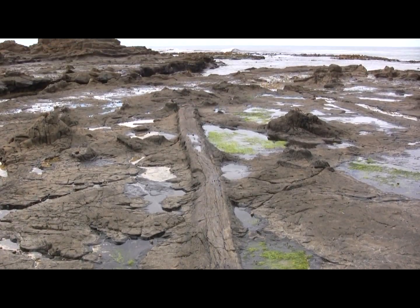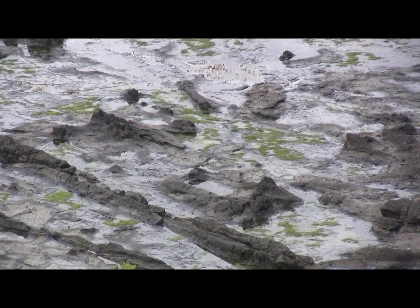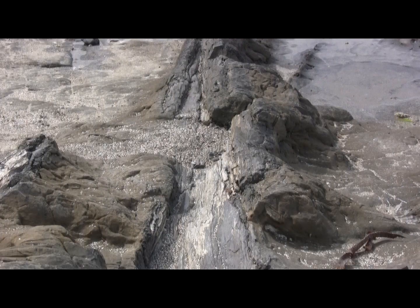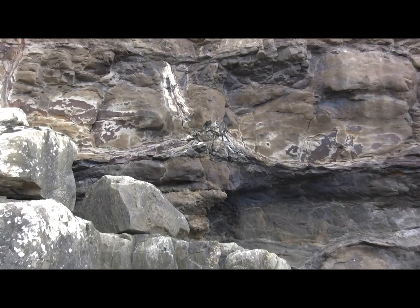What we have here is a fossilised forest — tree stumps and logs lying on the bedding plains of the sandstone. The sandstones here represent the deposits of a river flowing in the Jurassic, and the logs and the stumps represent trees that were growing in the swampy parts of that river plain.